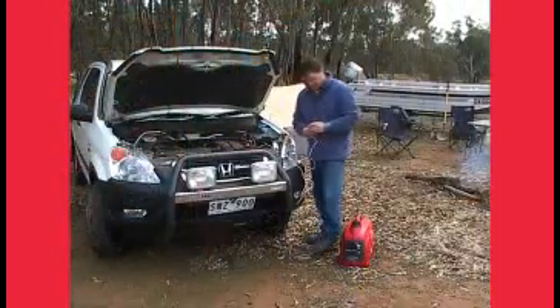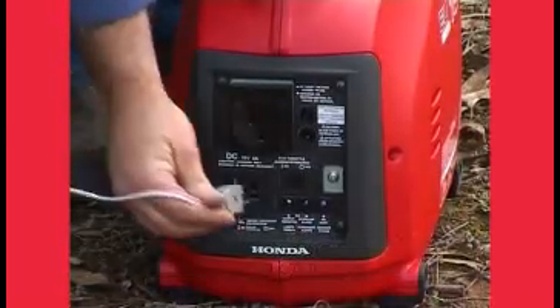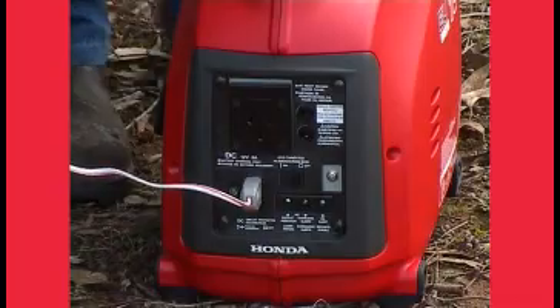For peace of mind, Honda's EU10i generator comes with a built-in 8-amp 12-volt DC battery charger, which lets you recharge your automotive batteries.